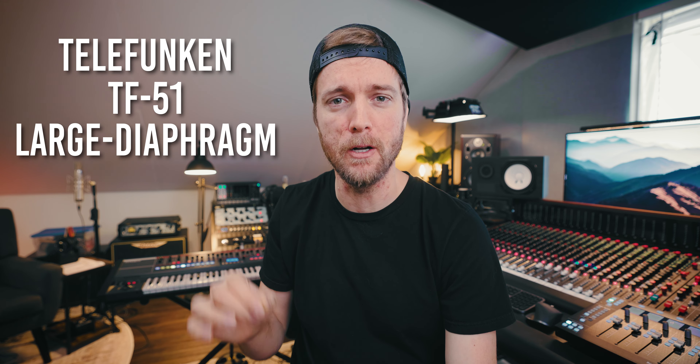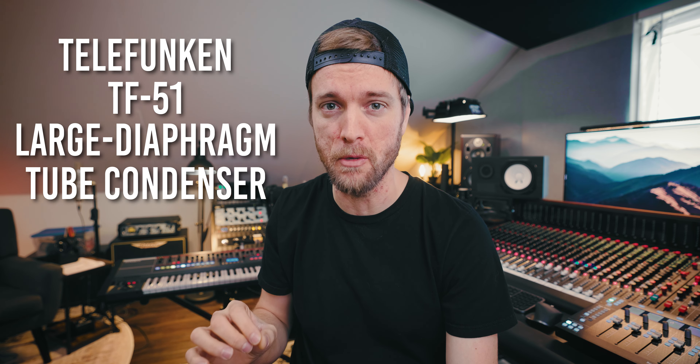Thank you guys for inviting us so we can come and go through all the gear. Let me know some of your favorite parts of this studio down in the comments. Hit the like button, subscribe of course. And thank you to Sweetwater for sponsoring this video as well as all of the other studio tours.